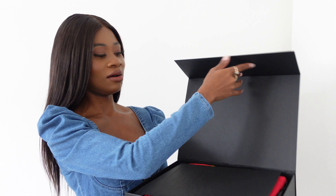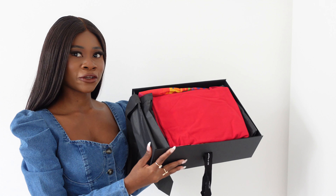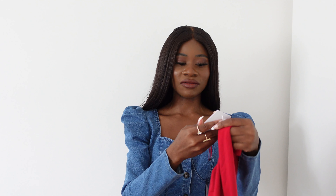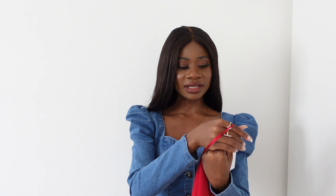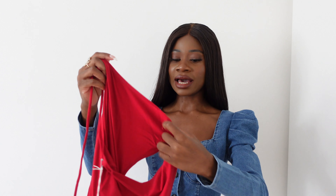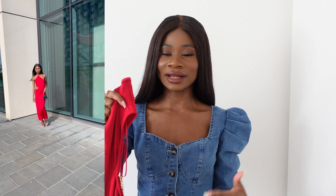Hi guys, welcome back to my channel. My name is Bumi — if you're new here, welcome! So today I'm doing this haul. I asked my Instagram followers which hauls they'd like to see. It was between Net-A-Porter and another brand, and you guys chose Net-A-Porter. So, being someone that is true to my word, that's the haul I'm presenting to you — as you can tell already by the thumbnail and the title.